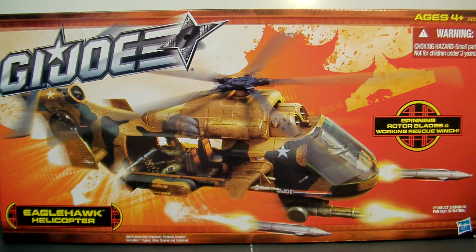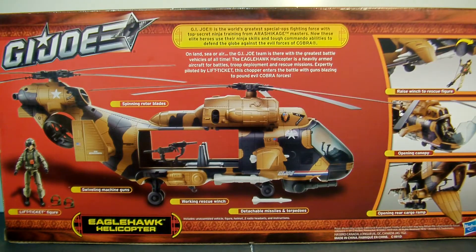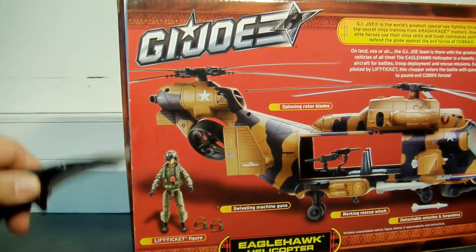I figured, you know what, maybe crack one open because I really want to play with one. I unfortunately don't have an original of the ARAH series, so if you want to see a comparison you'll have to check out someone else's review. One of the better ones is FormBX - he did a pretty cool one where he compares both of them. The back of the box tells you about G.I. Joe as the world's greatest special ops fighting force with top super ninja training from the Arashikage Masters - elite heroes using ninja skills and command abilities to defend against Cobra. I don't know why they changed the name from Tomahawk, but let's crack this open and build it right now in real time.